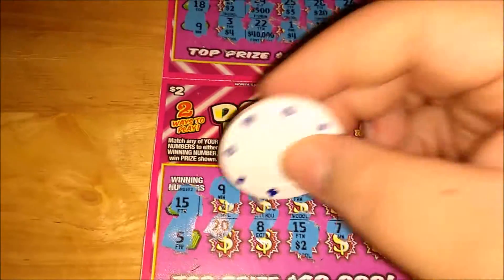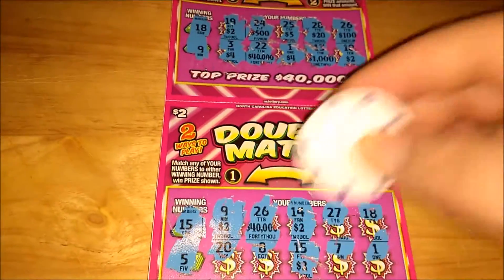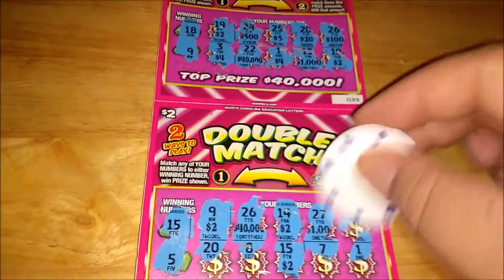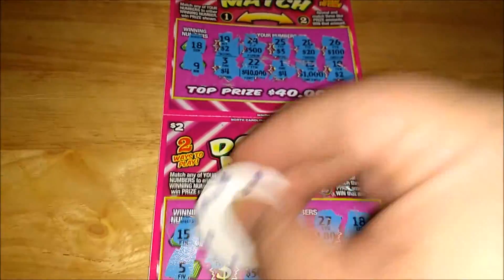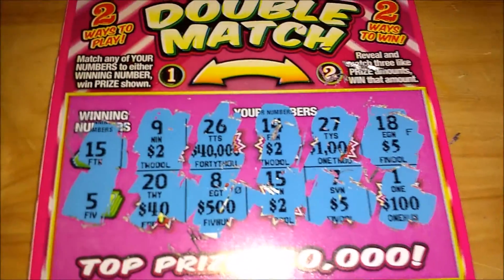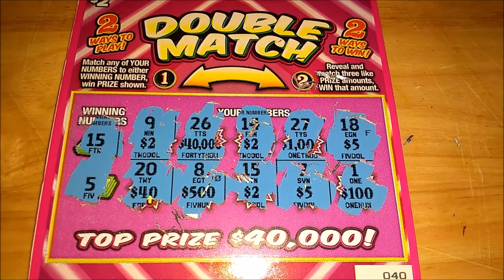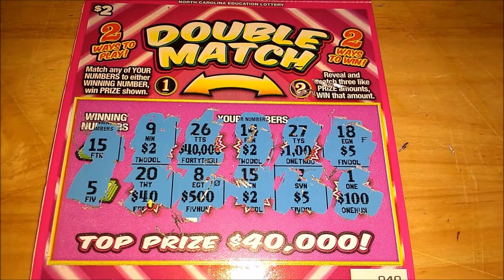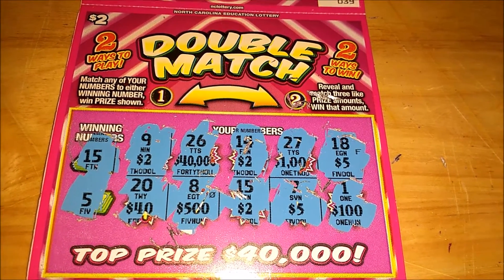All right, two bucks. Let's see if we can match some like amounts — another two, forty thousand, another two. So this is a four dollar winner so far. Yep, four dollar winning ticket — check it out y'all. Matching 15 got two, then two more twos to make three twos, making it a four dollar winning ticket. Got my money back on this one. Please like, share, subscribe — until next time!